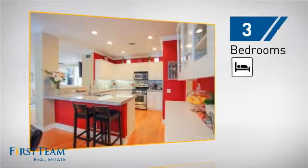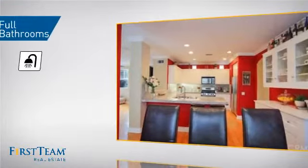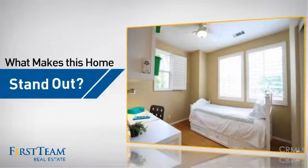Inside you'll find three bedrooms so everyone has a private space to come home to, as well as three full bathrooms.